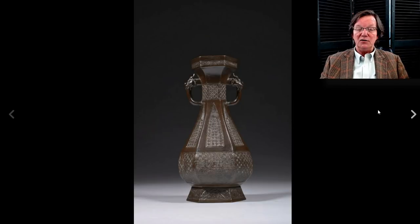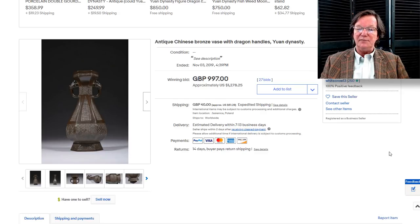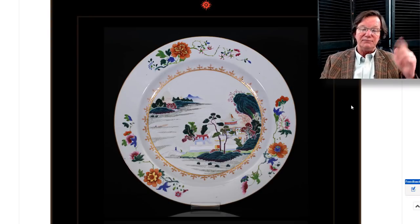Over here to the bronze — this was a nice bronze from a seller in Europe. Good-looking Qing dynasty piece, nice example with good dragon handles. He had it listed as Yuan but I don't think it was — I think it was late Ming or early Qing. It brought $1,278.